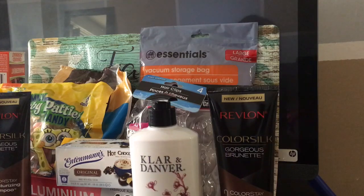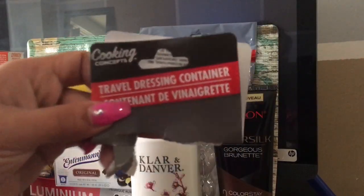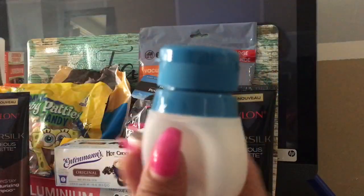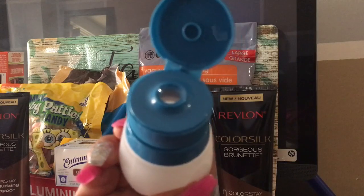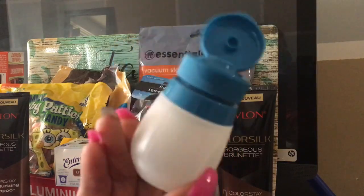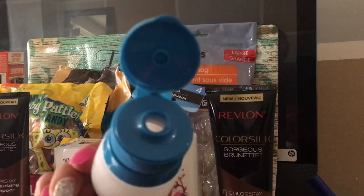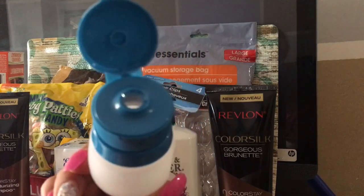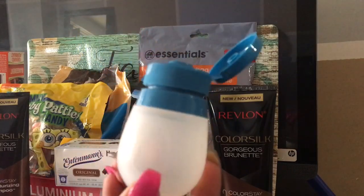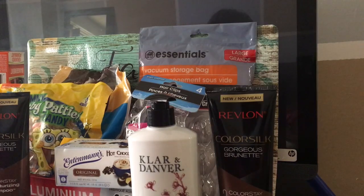Another thing I found was this little tool. I just opened it because I wanted to see it. I'm going to be using this to make ajo — if you guys don't know what that is, that's garlic. I put garlic with a little bit of cilantro and some olive oil, and I spread that on my fried plantains. You can also use this to make homemade dressing.